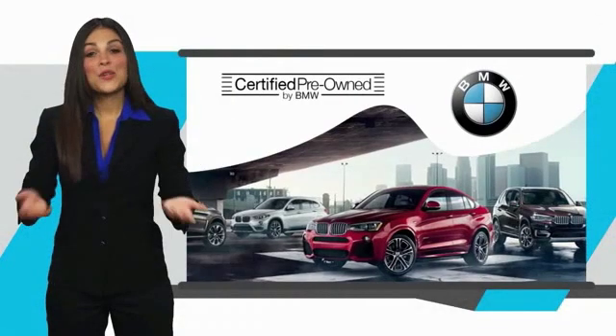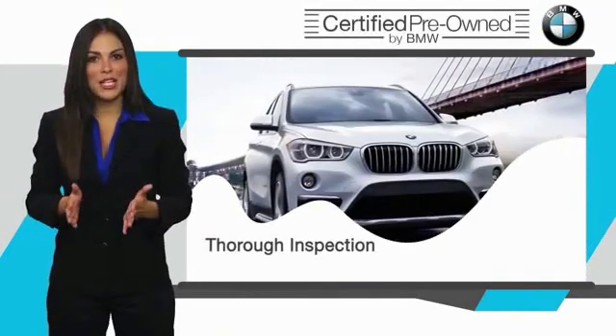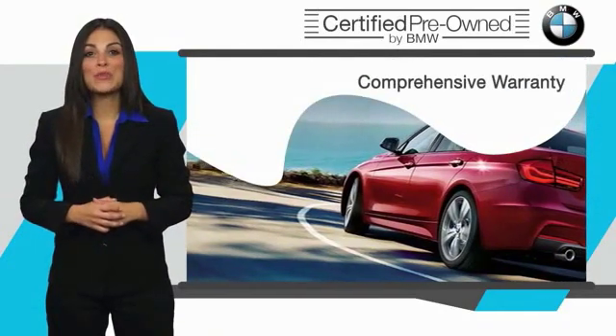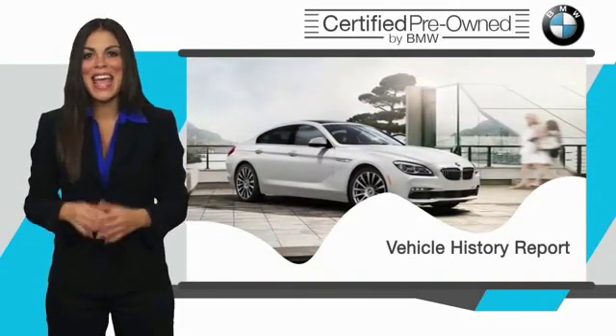To be eligible for the Certified Pre-Owned vehicle program, a BMW must pass a thorough inspection by factory-trained technicians. Stop into your local BMW dealer today and ask to see the BMW Certified Pre-Owned inspection checklist.